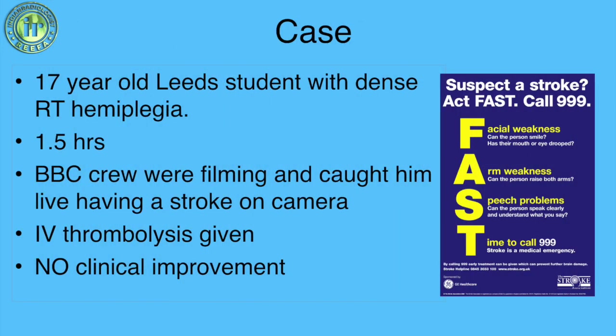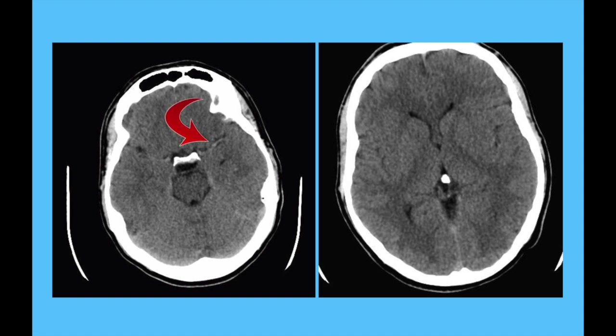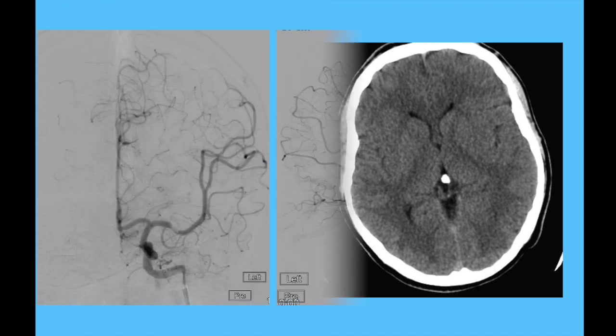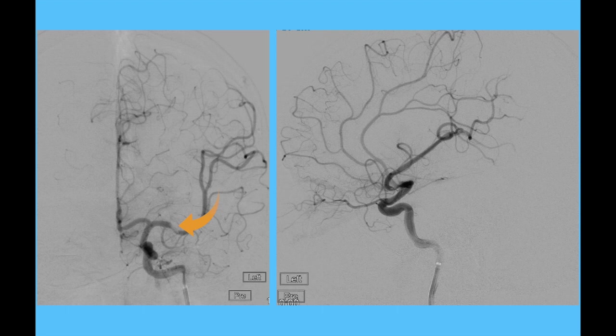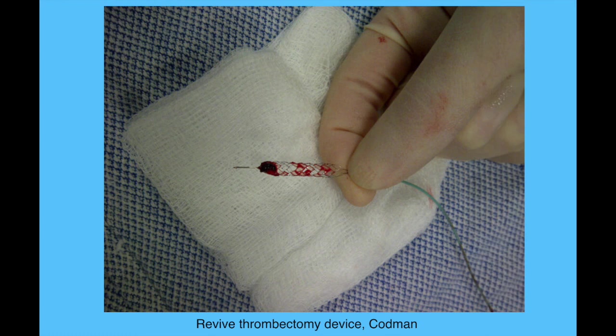Let's look at case three. This is a young student who presented with a stroke one and a half hours from onset. The BBC were filming in the millennium square and actually filmed him having a stroke. He received IV thrombolysis but did not improve. CT showed a dense MCA on the left side with a good-looking brain. Angiography showed a filling defect in the left middle cerebral artery with a perfusion deficit in the left MCA territory. The artery was opened immediately with complete recanalization achieving a TICI 3 score — very good for a young patient. An older retrieval device was used and was visible with the clot.